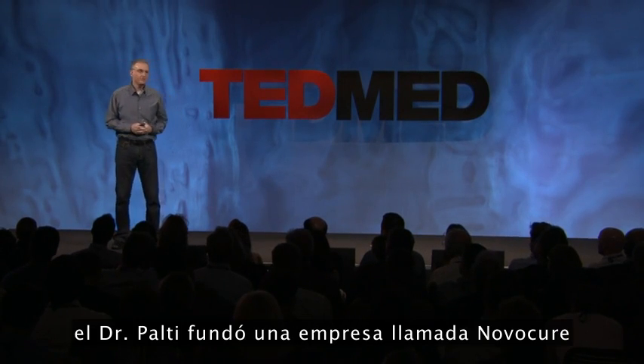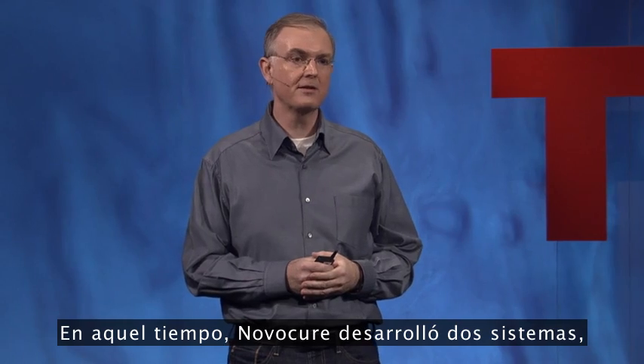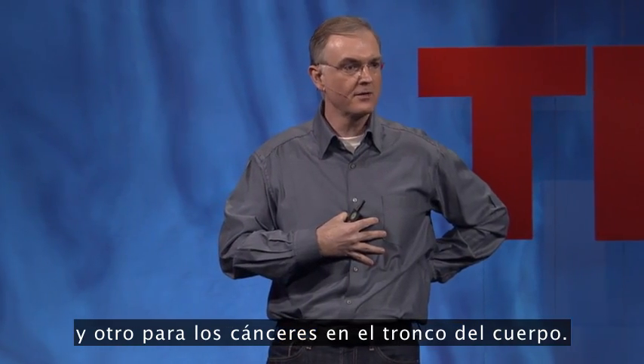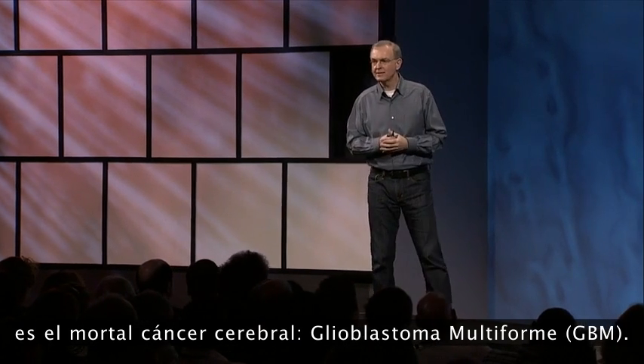Ten years ago, Dr. Palti founded a company called Novocure to develop his discovery into a practical therapy for patients. In that time, Novocure has developed two systems — one system for cancers in the head, and another system for cancers in the trunk of the body. The first cancer that we have focused on is the deadly brain cancer, GBM.